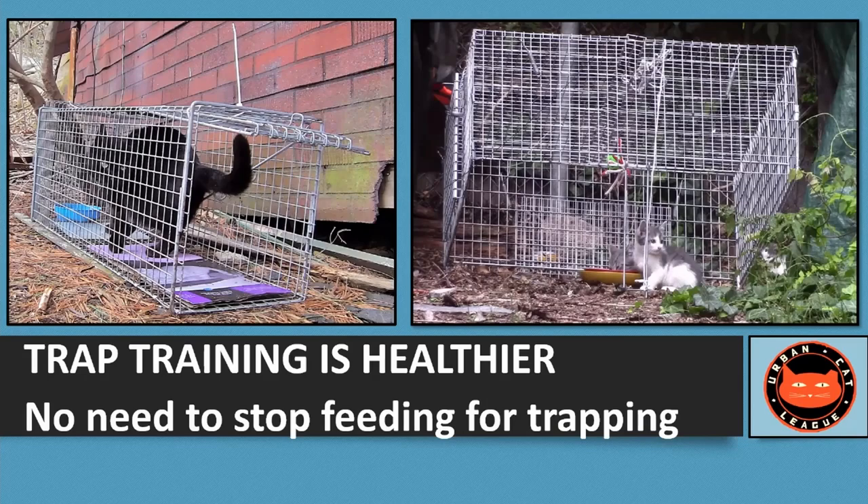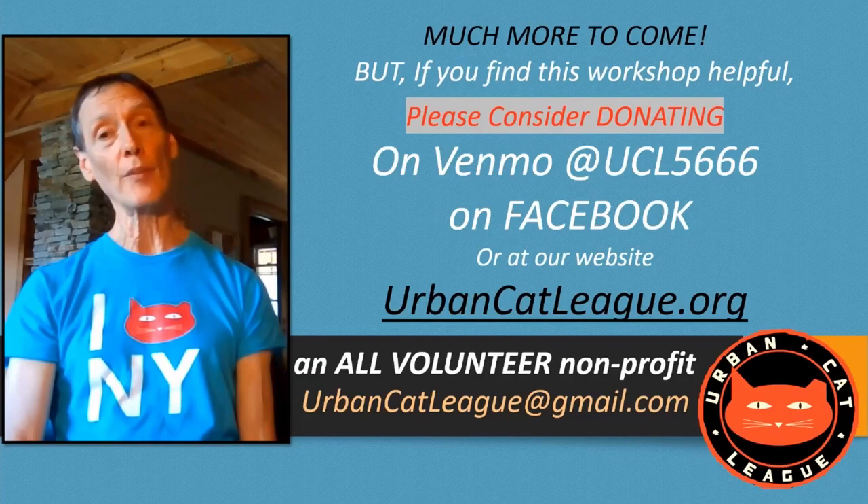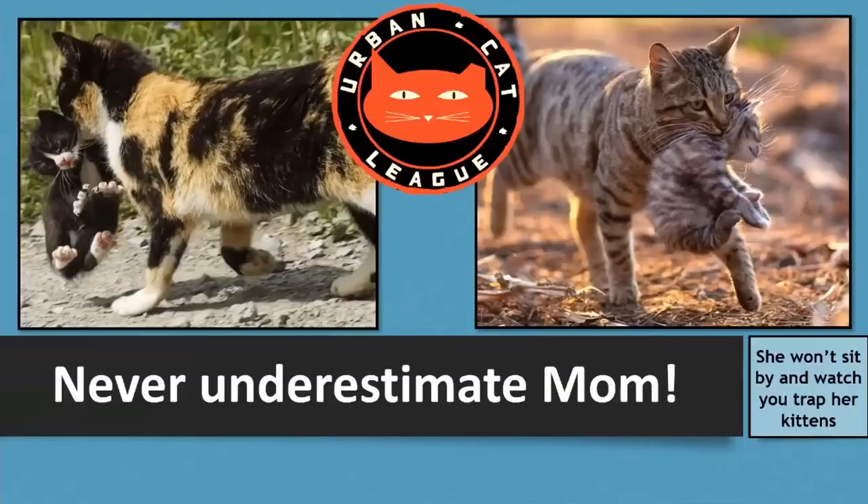You can also do the training not to be afraid of the trap with a drop trap, if you have access to one. But unlike when it's set for trapping, put a cinder block underneath and release the peg so nobody gets trapped by mistake. At Urban Cat League, we never charge for workshops or any of our services. If you find the information helpful, we hope you'll donate — there's information at the very end of the video on how to do that.